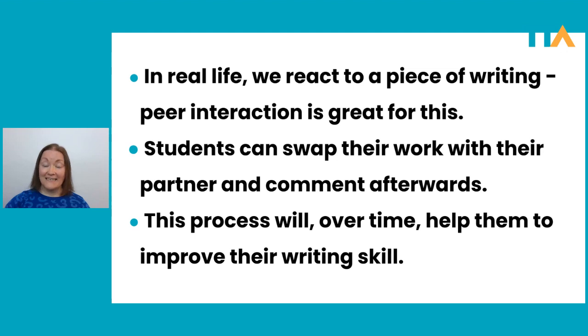In real life, typically when we are handed a written text, we react to it — we think, hmm, that was interesting, or I'm not sure I understood that, or I totally disagree with that. When students have finished writing, they can swap their work with their partner and comment on it for each other. If we can encourage students to study model texts, plan, proofread, and react, in time this process will help them improve their writing skills.